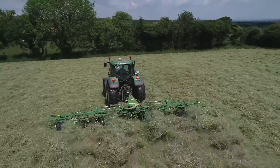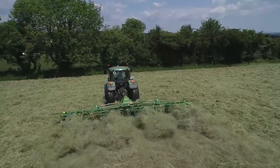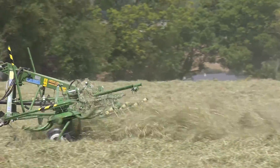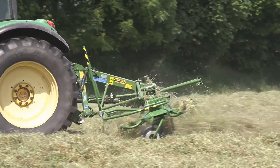We always had Krone equipment — Krone balers and Krone rakes. After four Krone rakes, we have two at the moment, an 880 and a 930. This is our tedder and it's our first time having a tedder.